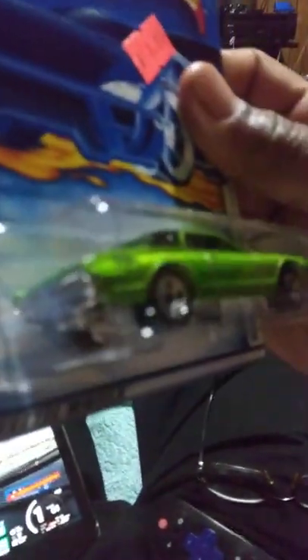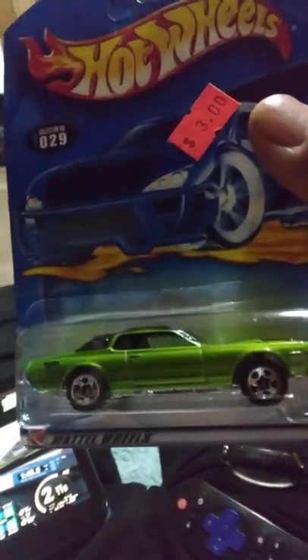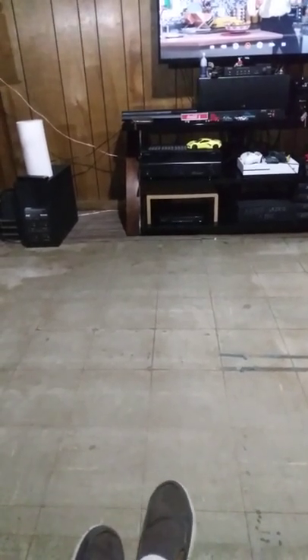Then I purchased this Ford Thunderbolt, which is pretty cool. It's called a Ford Thunderbolt, and lastly I got a Cougar. I like this Cougar, it's very nice. If you can see in the background, I bought a Coca-Cola tractor trailer and I bought some other cars.